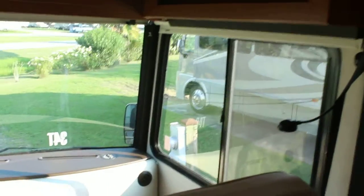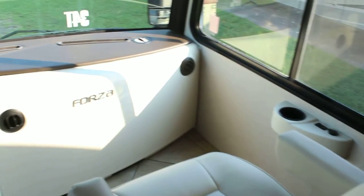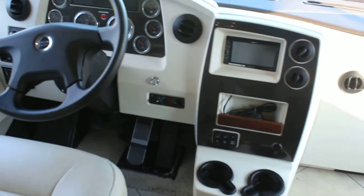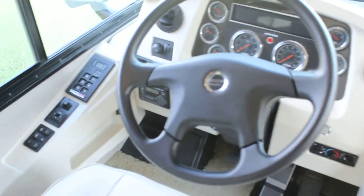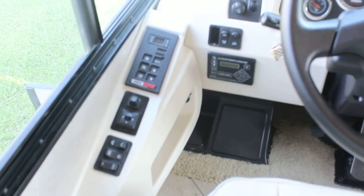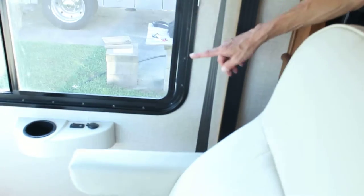As you enter the coach, you can go to the right. Leather captain's chairs for the driver and passenger. To the left of the driver you've got your transmission controls as well as power mirror controls. Overhead bin storage with a cup holder, reading light, and power sources for the passenger.